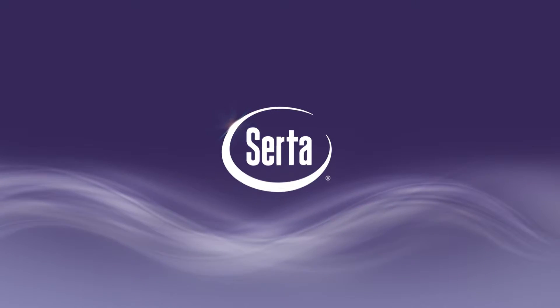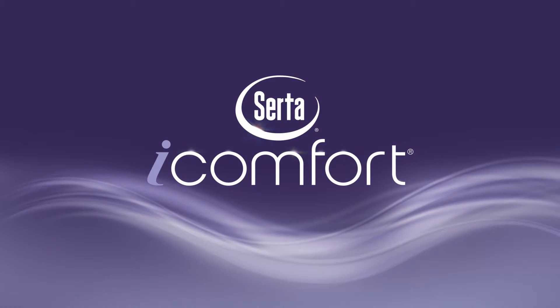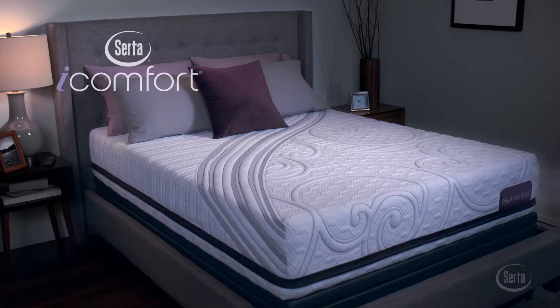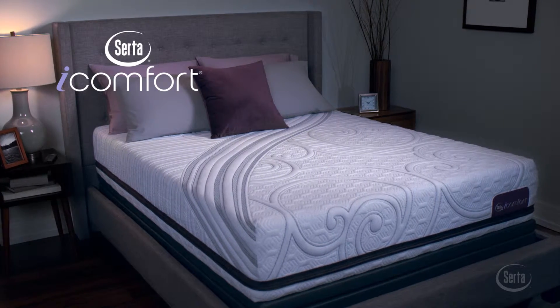When SIRTA introduced the iComfort Sleep System, it changed memory foam forever. Now introducing SIRTA's all-new iComfort Sleep System, designed to respond to your body's individual needs.